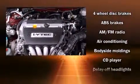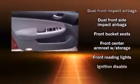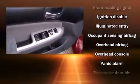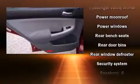Honda ensures the safety and security of its passengers with equipment such as dual front impact airbags with occupant sensing airbag, front side impact airbags, a panic alarm, and four-wheel disc brakes with ABS. This car was designed with safety in mind, allowing you to drive with even greater assurance.